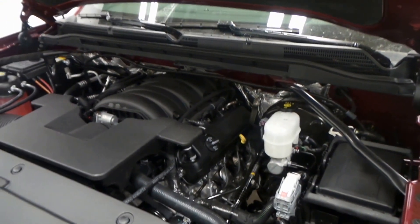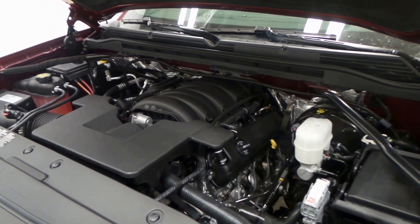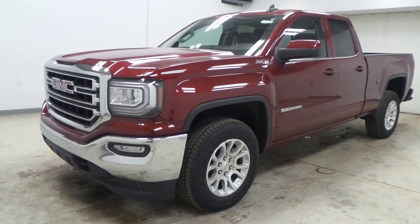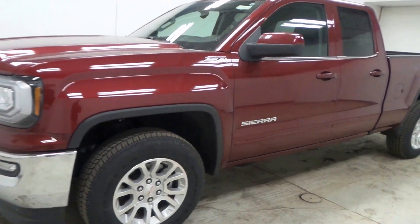And there's the engine — a 5.3-liter Vortec V8, super efficient at 355 horsepower. Active fuel management cuts from eight cylinders to four for great gas mileage. So there you have it, folks — the 2017 GMC Sierra SLE.